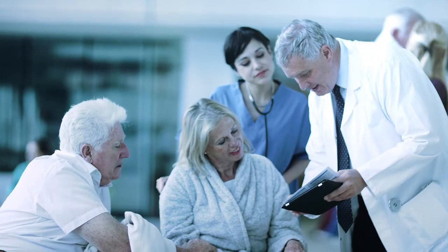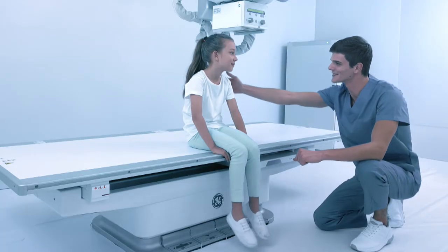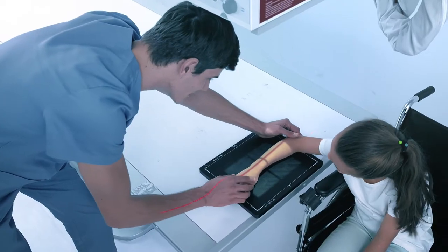It all begins with X-Ray. We believe X-Ray imaging should give you the clinical confidence you need, here and now, right from that very first image, so that you can focus on your patient.